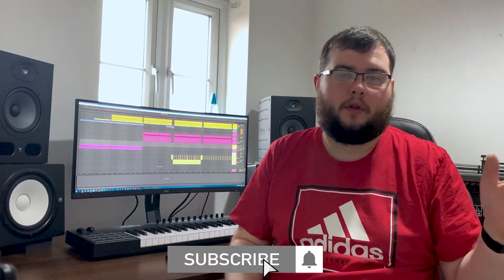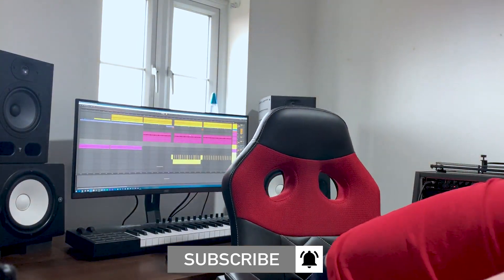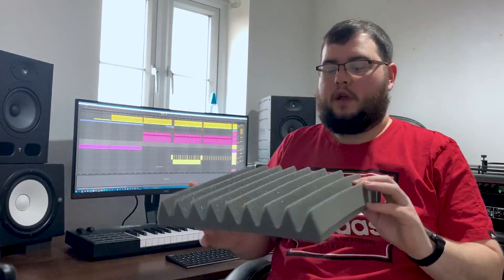I do usually have panels up on the back but they've been taken down — just the cheap foam panels, just these ones. I'm going to keep these and they're going to have their own place in the studio. I'm not sure whereabouts yet, but I'm going to have bass traps and absorption panels being put up over the next few weeks.